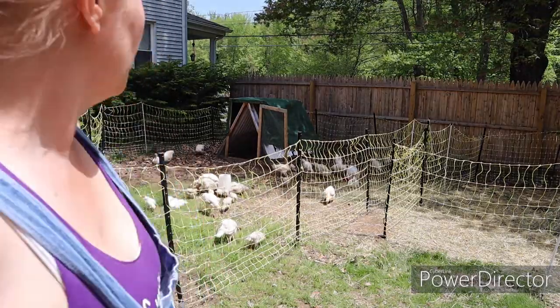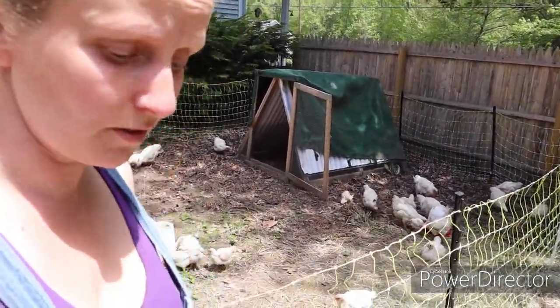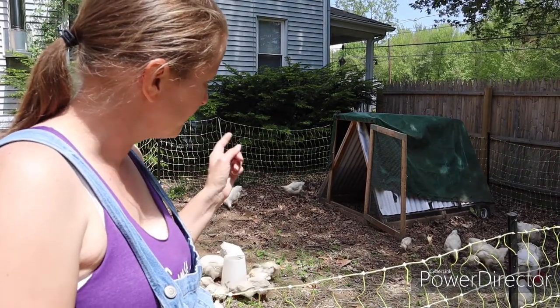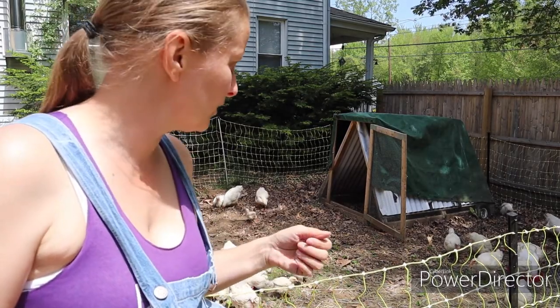They seem to be liking their new home. They're scratching like crazy in all the leaves because there's a lot of volunteers under there — vegetable plants. I think there was different squashes over here, cucumbers, peas. We had all kinds of stuff over here. Do you think they're happy?